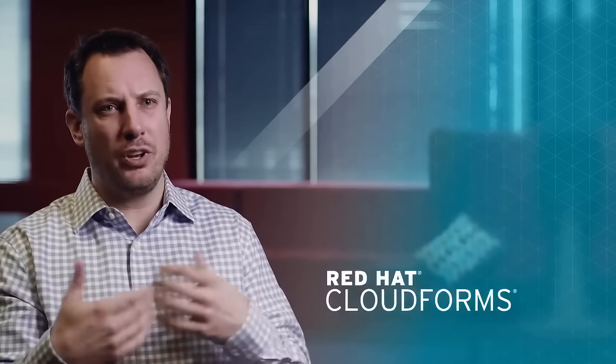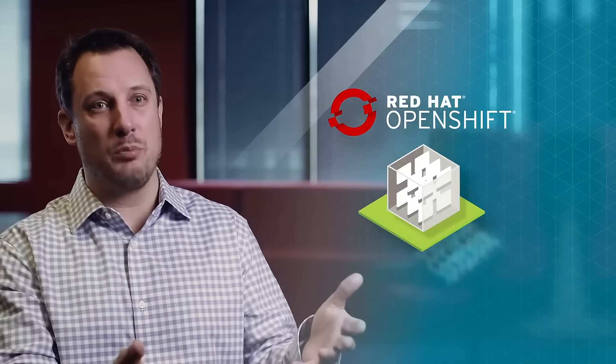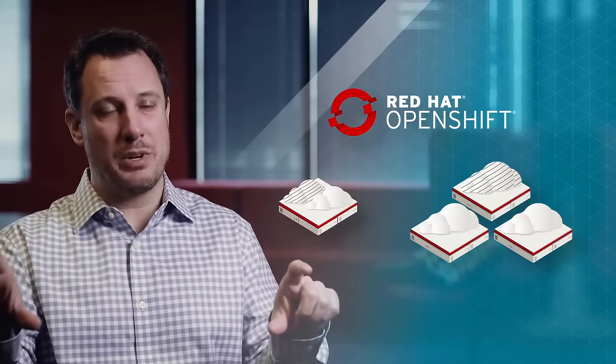And then as we start to get into building applications, whether they're new applications or lift and shifting existing applications, it's really where containers come into play. Red Hat has the number one container portfolio. It starts with OpenShift. OpenShift allows us to deploy containers on-prem in the private cloud as well as in the public cloud — really that foundation for building a consistent operating model across the hybrid environment or a multi-cloud environment.